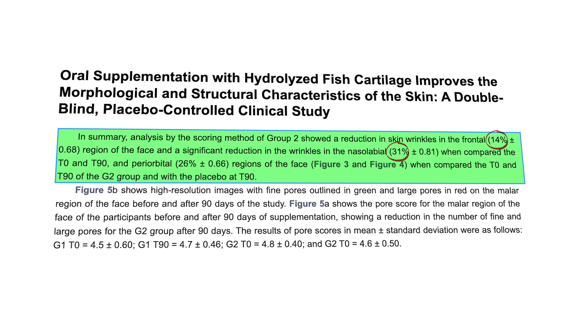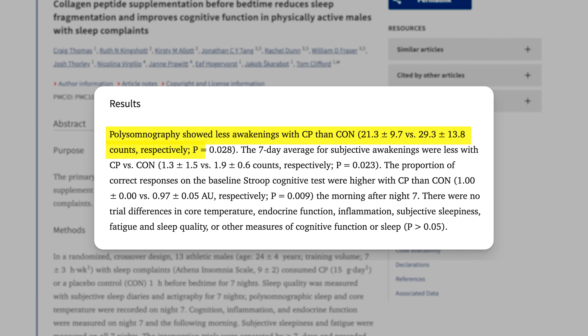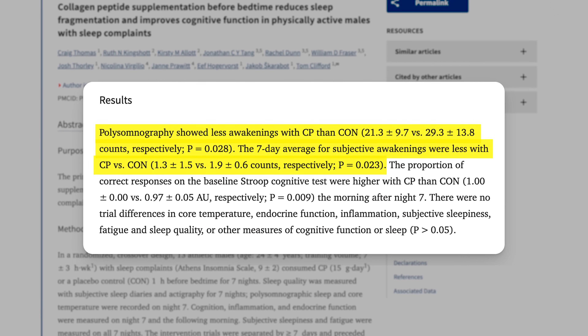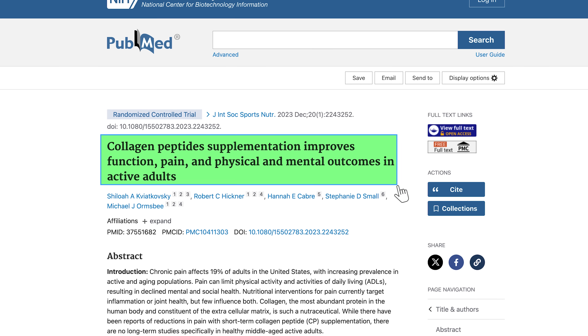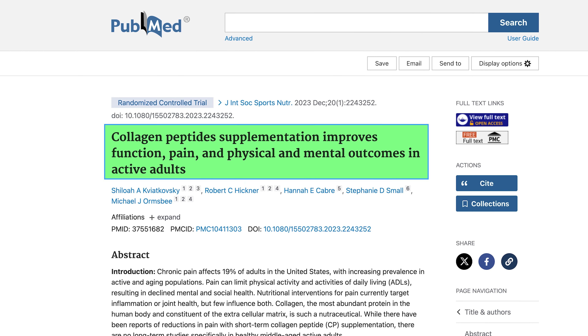Collagen peptide supplements may even help in other ways. There's a suggestion that they may improve sleep quality in men who are struggling with sleep — those who took the supplements woke up less often during the night. More studies are required, but it's an interesting initial finding. Another study suggested that collagen peptides made daily physical activity easier and reduced pain levels.